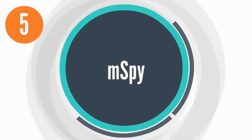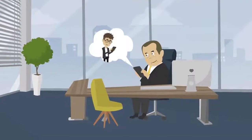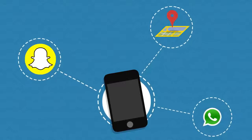Number 5: mSpy. mSpy can single-handedly serve all your spying needs, including parental control and employee monitoring. With it, you can track your kids' current GPS location, Snapchat, WhatsApp, and other phone activities.